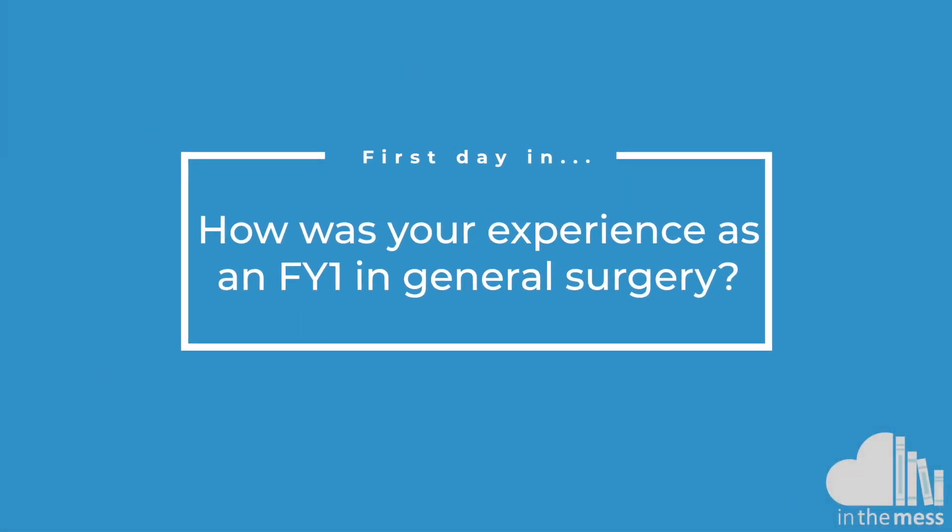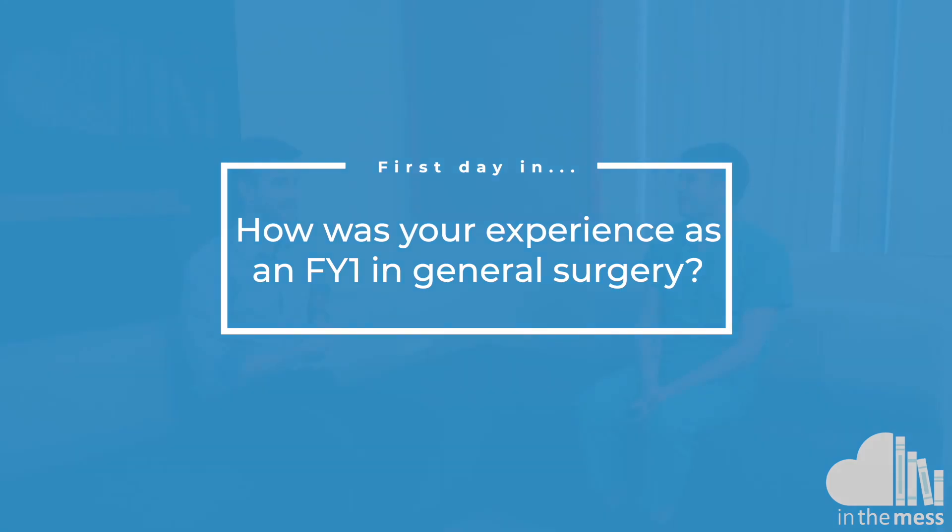Hi, my name is Andre and I'm a general surgery registrar. I'm Andrew and I'm an FY2 doctor. How did you find being an FY1 in general surgery?